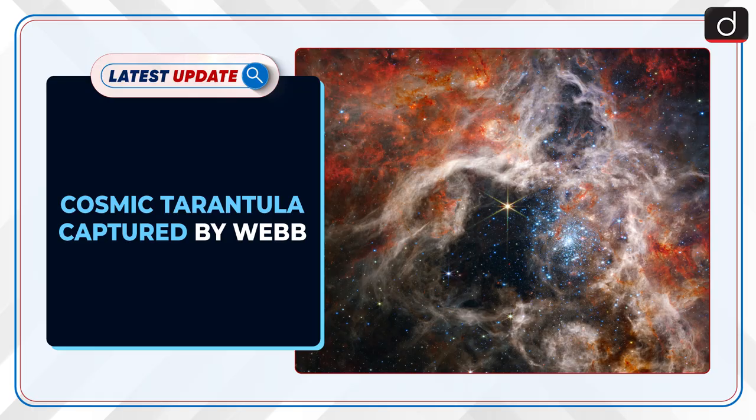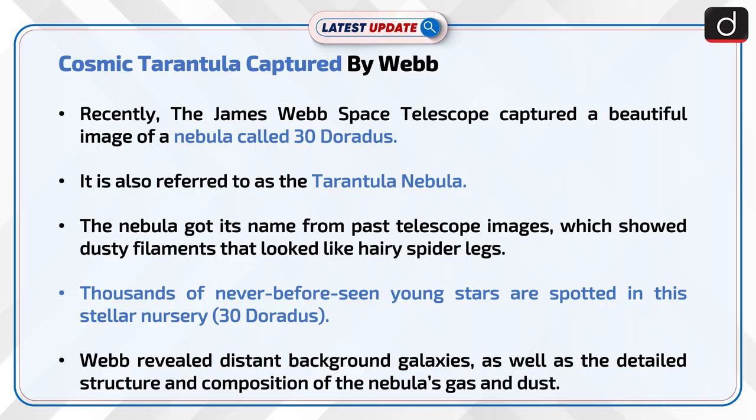Welcome to the latest update program. The topic of discussion is Cosmic Tarantula Captured by Webb. Recently, the James Webb Space Telescope captured a beautiful image of a nebula called 30 Doradus, also referred to as the Tarantula Nebula.